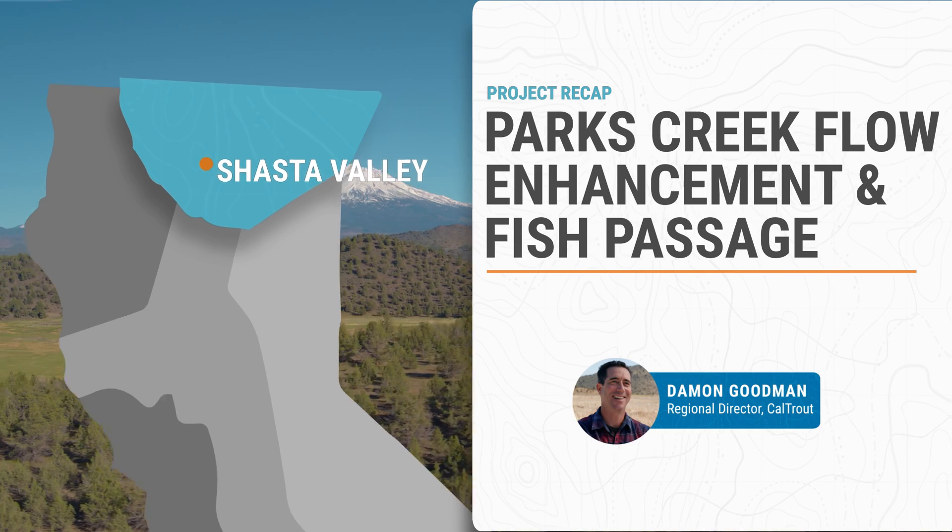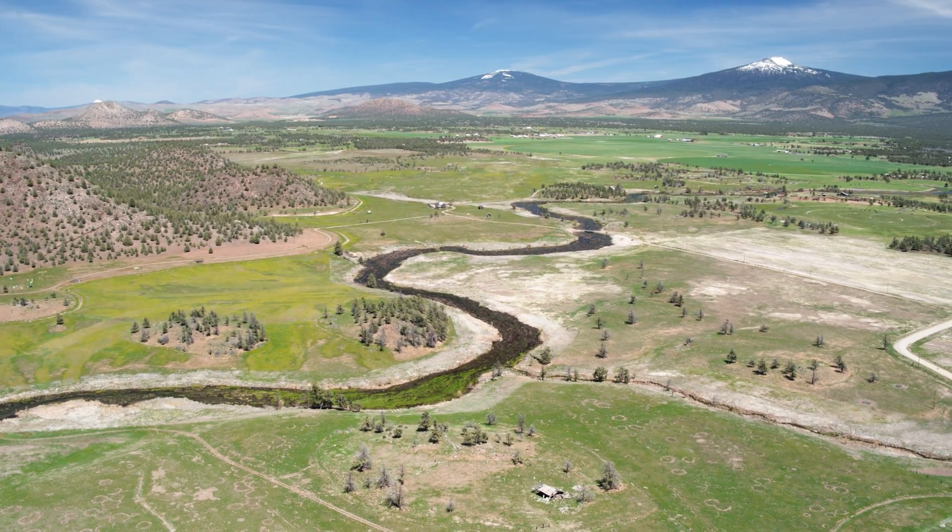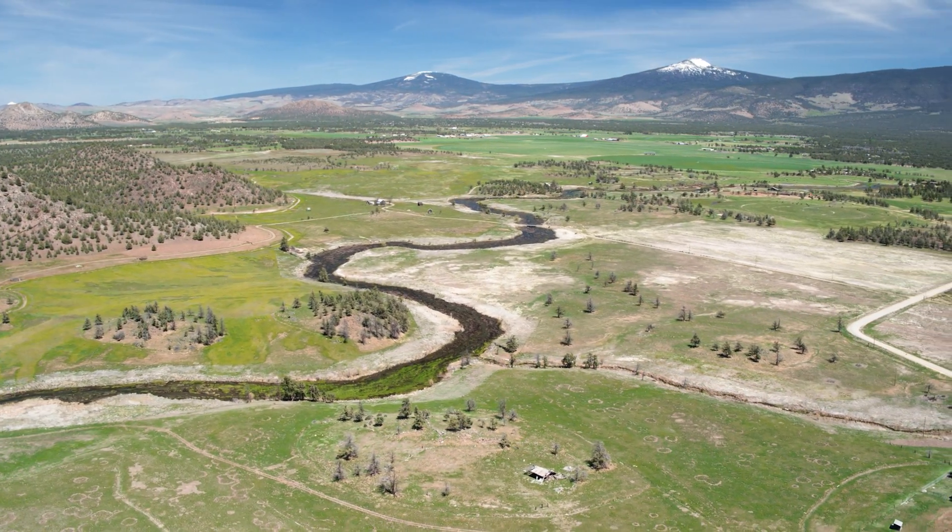This project is in a really important location in that it's right in between Big Springs Creek and some springs upstream on Parks Creek.